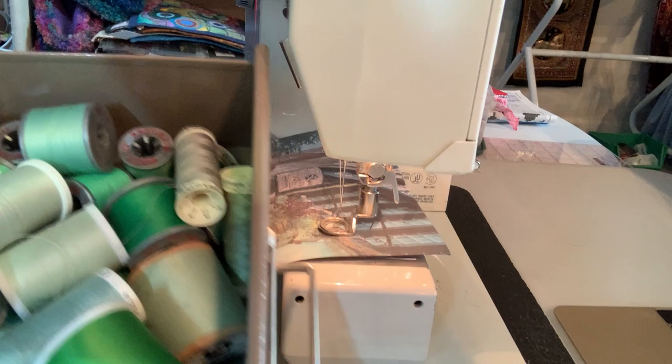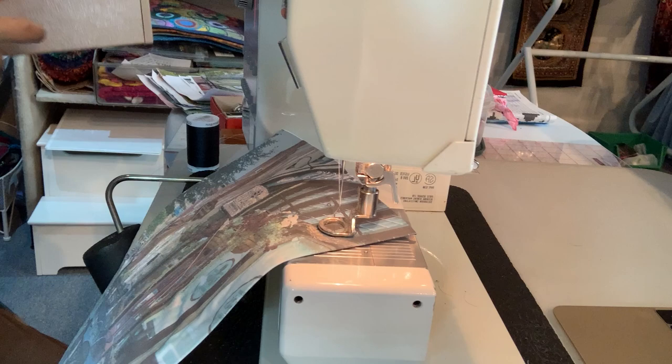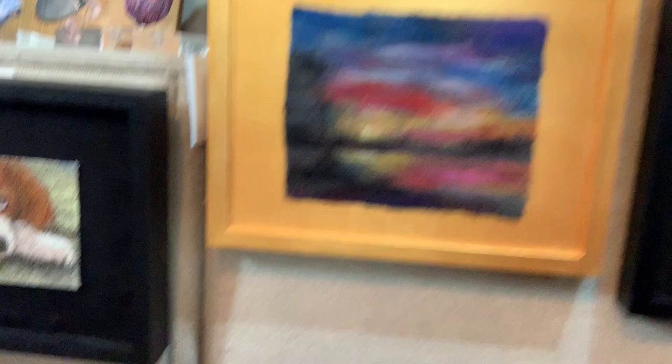I have hundreds of colors. This is my green drawer. They love me at Joann's. When thread's on sale, I go in and buy one of every color, and the checkout people are delighted.